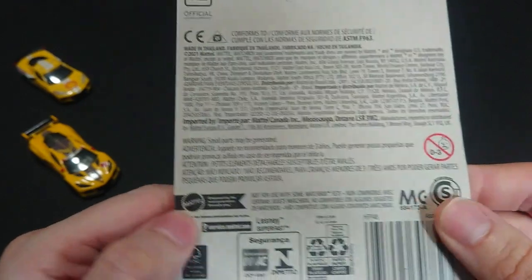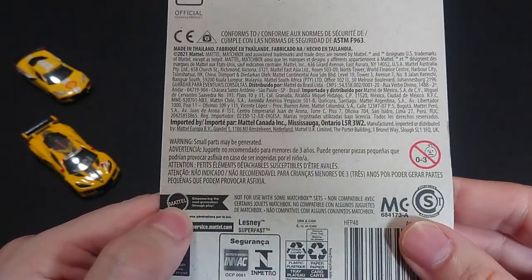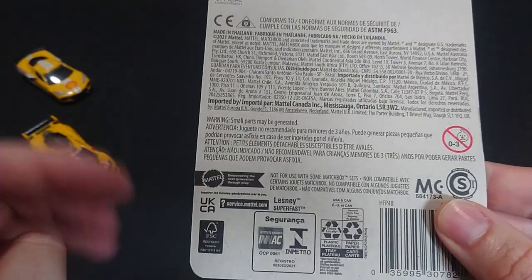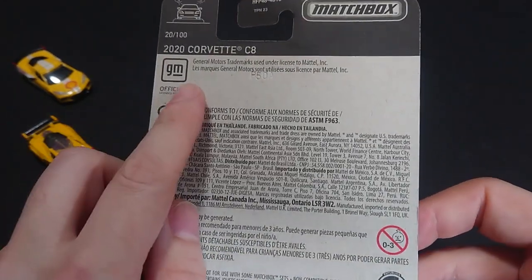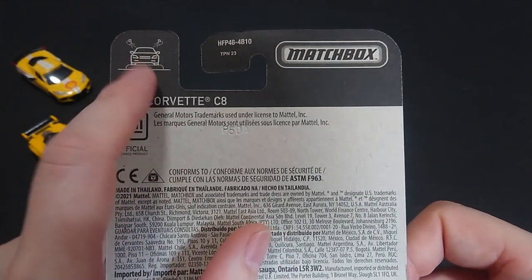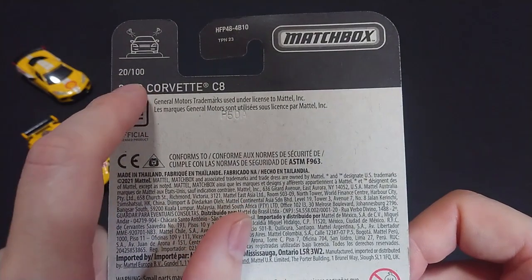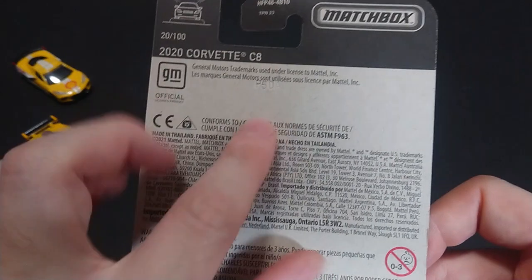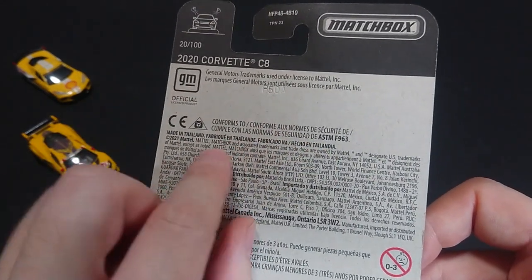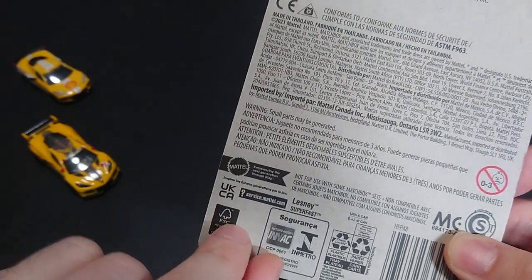Right to the back — obviously not for use with some of the sets they release because the bottom is too flat, so it probably will get restricted or not roll well. As you can see, the display is sort of ideal for the car. Same 20 out of 100, 2020 C8 Corvette, General Motors trademarks, safety standards, made in Thailand, 2021.